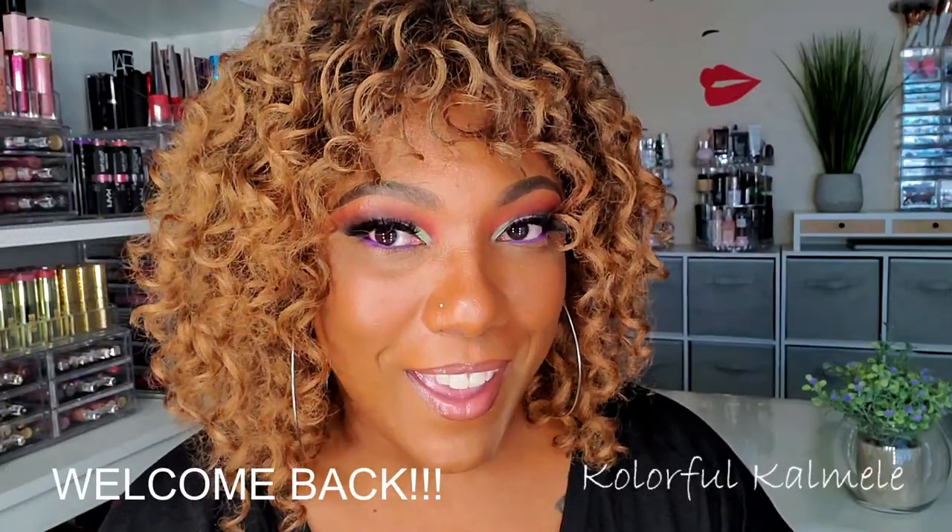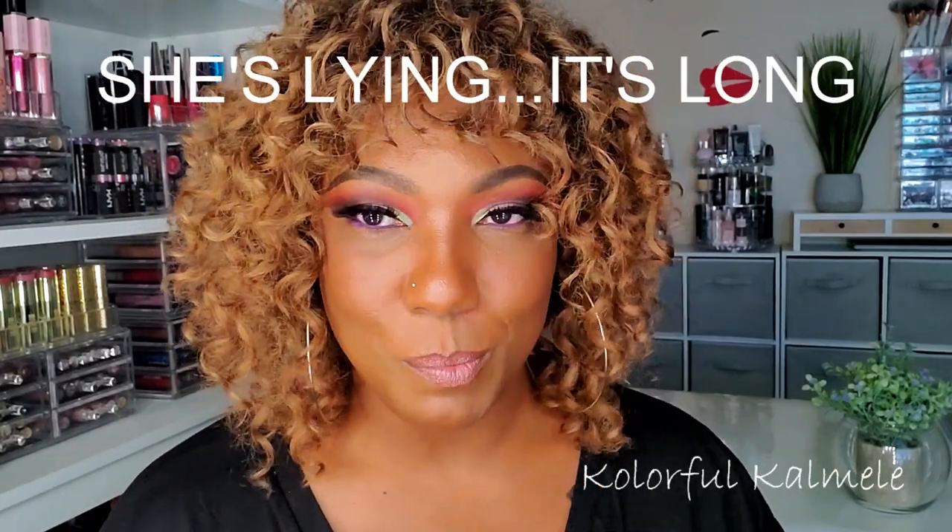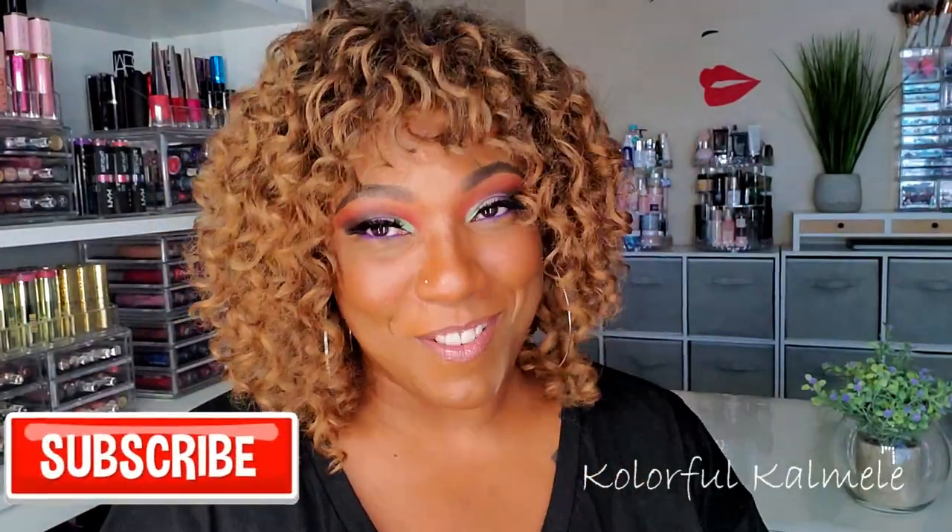Hi guys, welcome back. Today's video is going to be kind of like a quick beauty haul slash beauty chat, kind of like my last beauty chat video. I just went through my latest purchases and talked about them, showed them to you guys, gave some pre-use thoughts on the items and why I bought them. I wanted to do that again. I like buying makeup, I like trying new things.